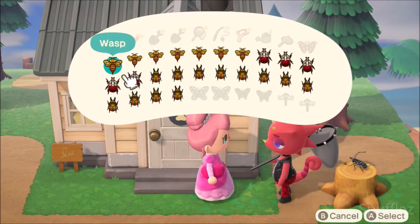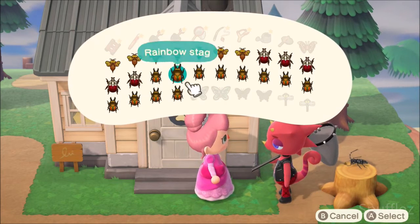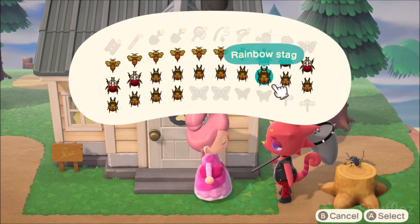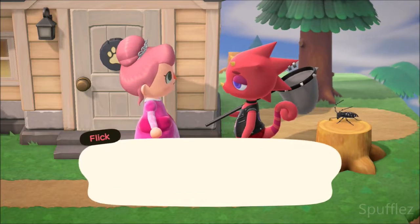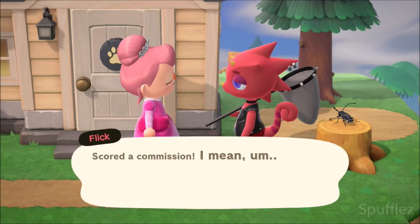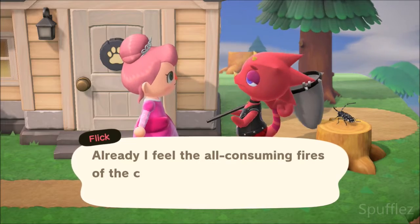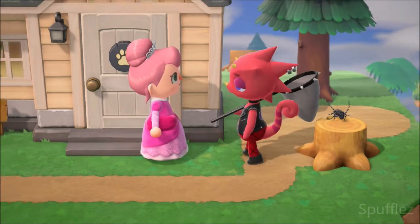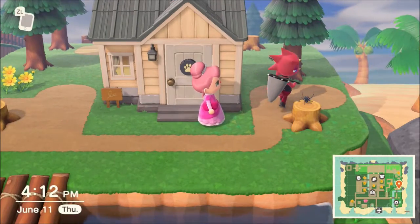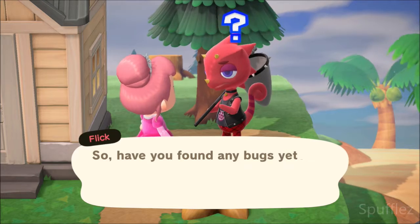I brought some of my rarest bugs. First I'm going to have him commission a wasp, and I'll be selling everything else in my pockets. You can only do one commission at a time, and when you give him the three bugs your commission will be completed by the next day.